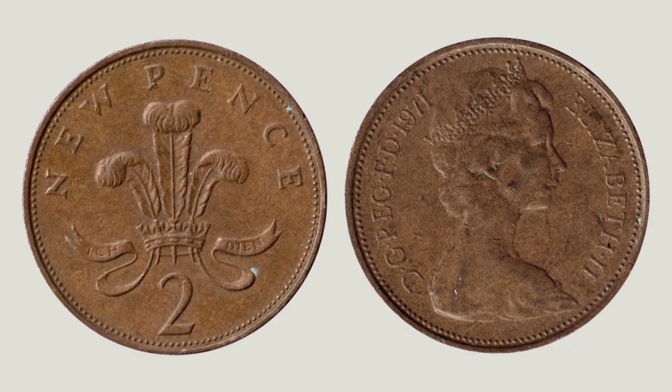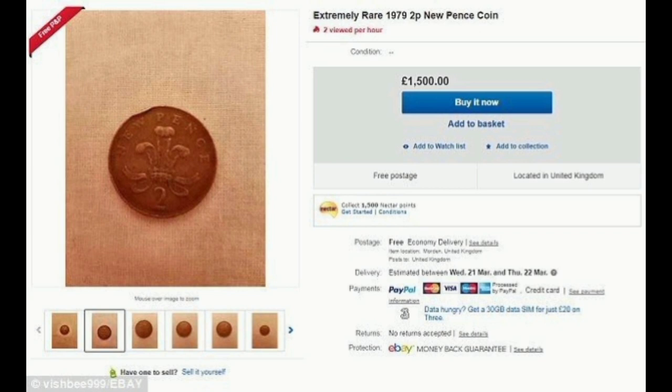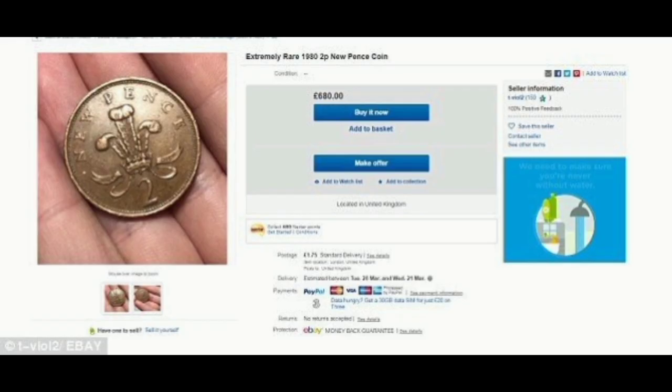One coin, featuring a slightly turned up edge, is dated 1979 and is listed at £1,500, while the cheapest offering is a 1980 coin for £680.